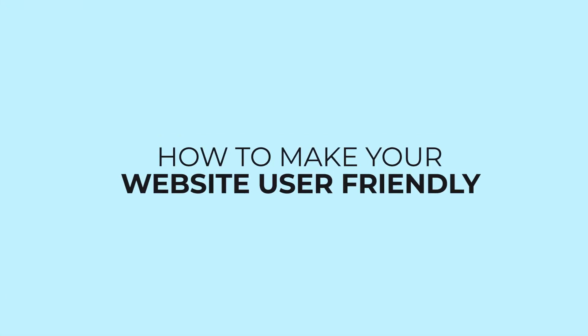Hi guys, this is Pearl again, and you are most welcome to today's tutorial. Today we are going to focus on how to make your website user-friendly. Let's quickly get to know what to do to make our website user-friendly for everyone to stay longer hours on our website.